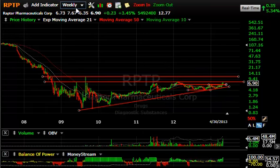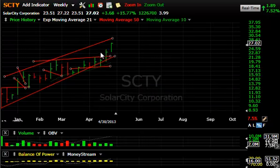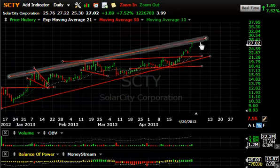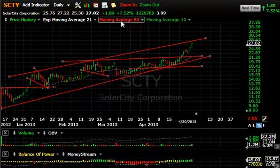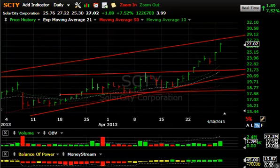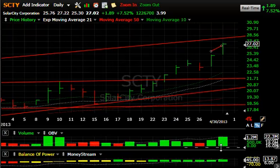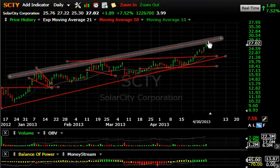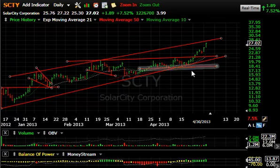With all these solars pulling back, this one continues to make higher highs — up $1.89 or 7.5% today on 1.2 million shares, which is a good volume day for the stock. The short-term pattern shows the biggest volume in three weeks. Good stuff, but the top of the channel is near and it may get some resistance after being up nine of the last ten days.